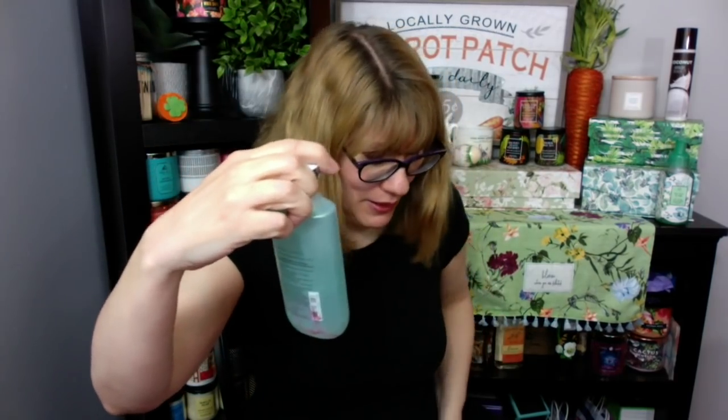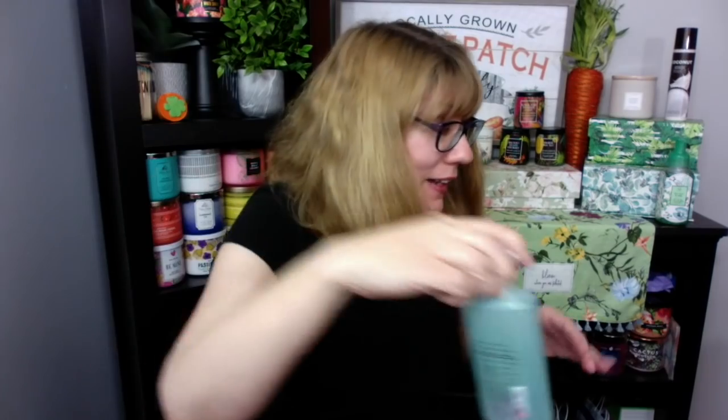I have a bubble bath in here — Hello Beautiful — that doesn't belong in here and it's leaking. I can take that out. That is messing with my OCD. I don't like to mix my things.